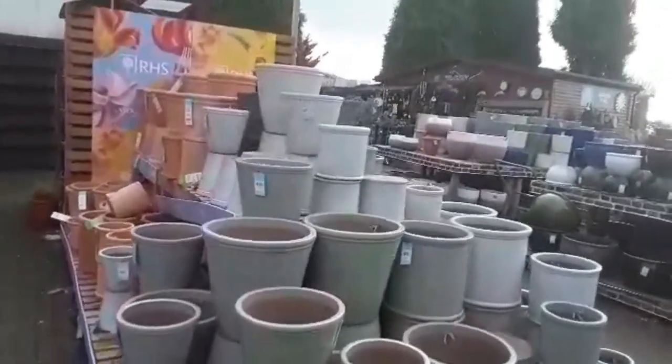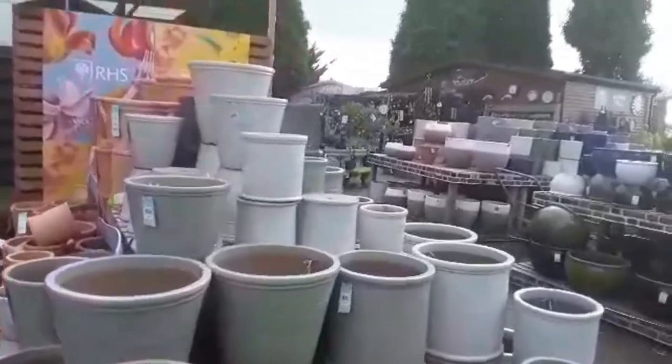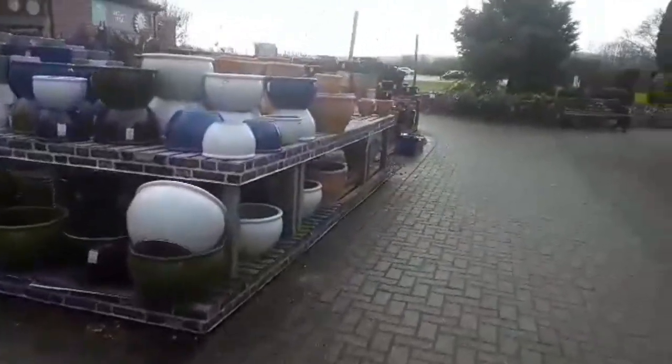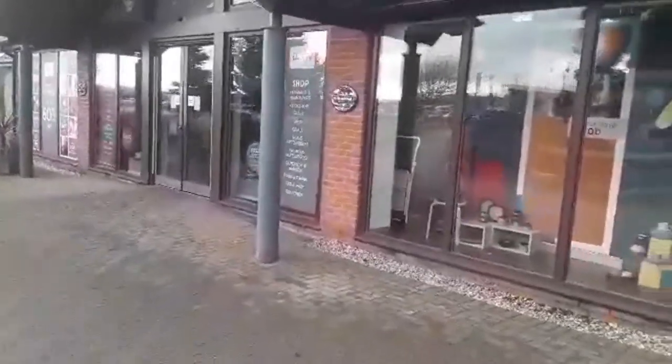We've got garden centres, farm shops, cafes, arts and crafts centres, playground for children. Obviously they have the factory outlet shop which is fantastic. There's a factory seconds shop, and then we have this one here which has got all the really posh dishes in. A lot of people come here for the wedding lists.